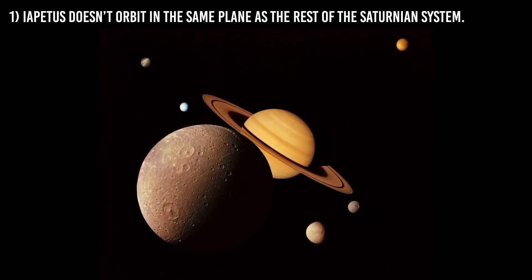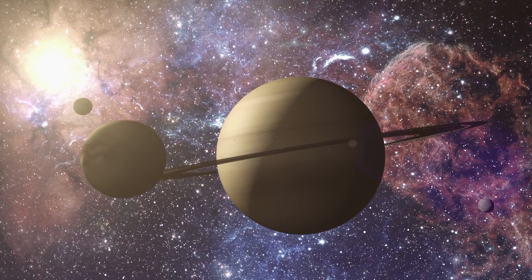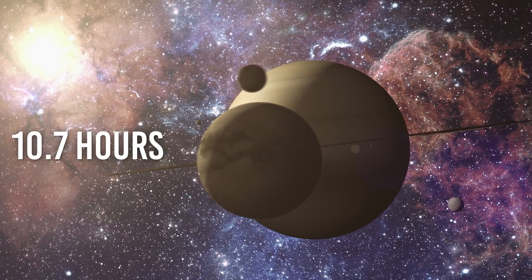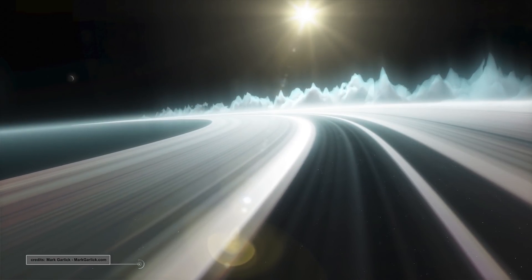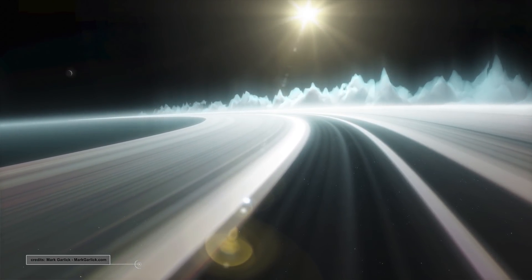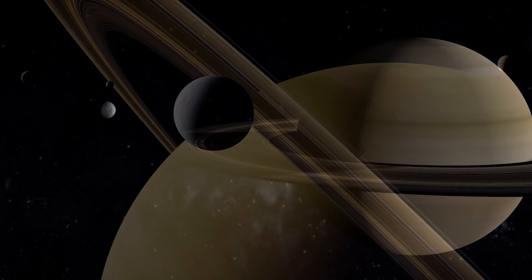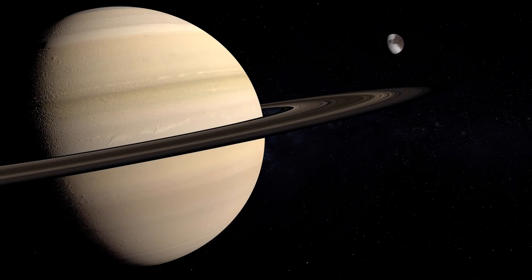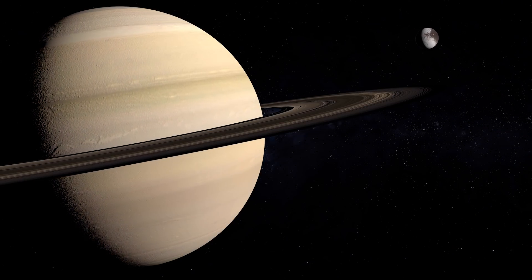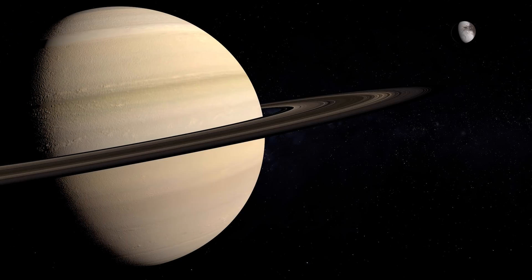Feature 1: Iapetus doesn't orbit in the same plane as the rest of the Saturnian system. Saturn has the second-fastest rotational speed in our solar system, taking 10.7 hours to complete a full circle around its axis. Saturn's rings revolve in the same plane, and of its eight moons, seven orbit within 1.6 degrees of that plane, with only Mimas inclining more than half a degree. Except, of course, for Iapetus, which orbits Saturn at more than twice the distance of Titan or Hyperion, tilted at 15.5 degrees with respect to the rest of the Saturnian system — a challenging characteristic to explain.